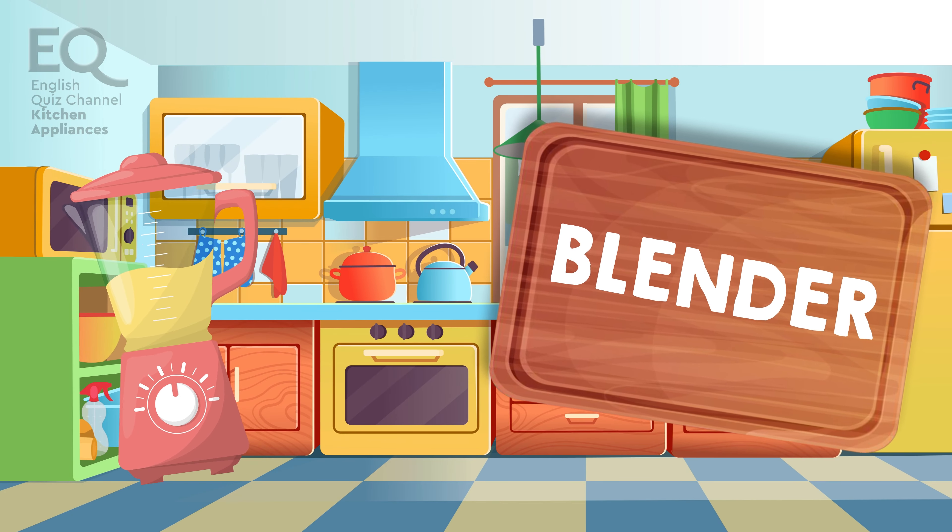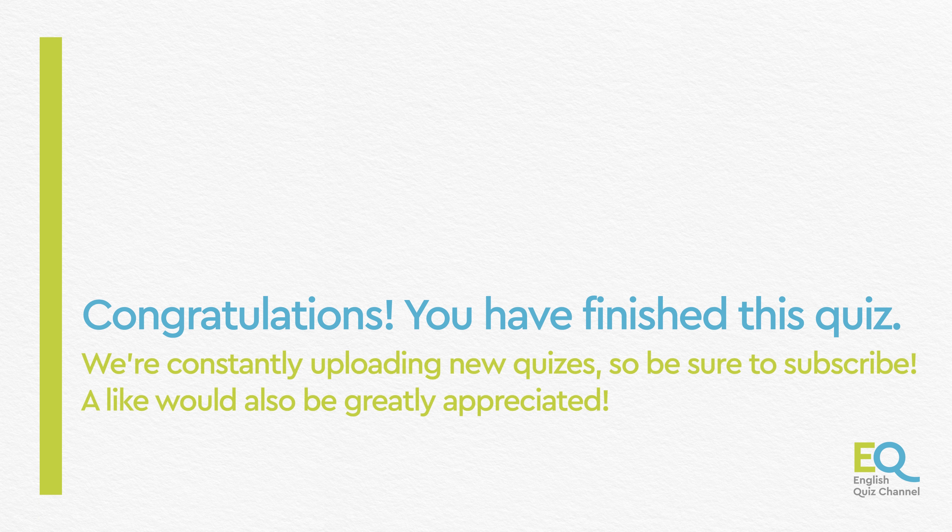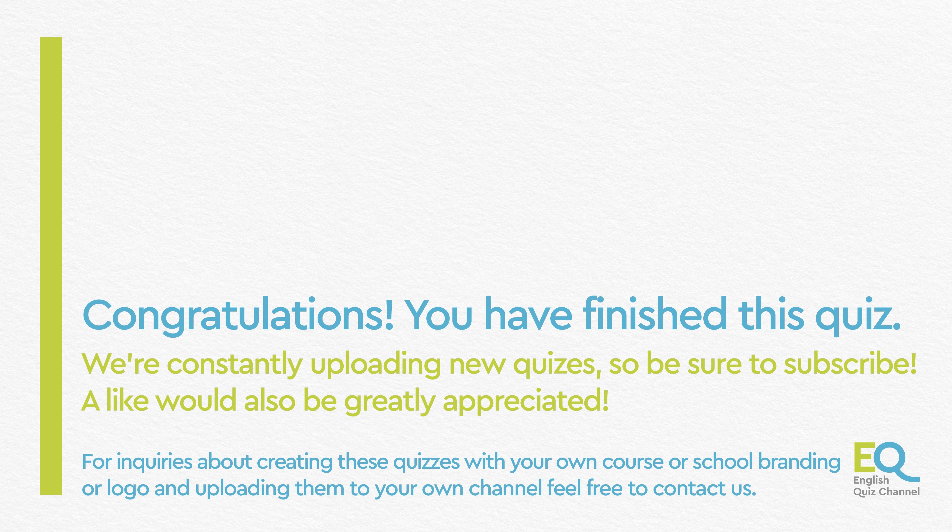Congratulations! You did great! Now you know the names of the different things you have in your kitchen. But there are so many other things too. We'll go over them in another video. Bye for now.